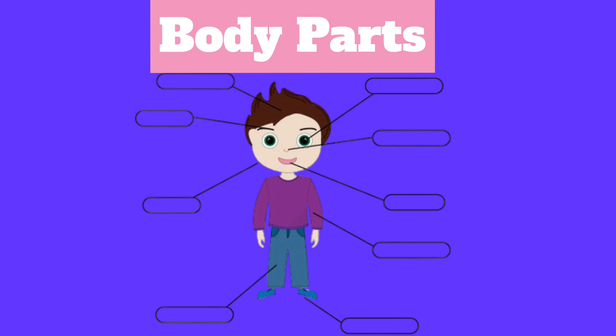Hello kids! In this video, we will learn parts of the body. Are you ready kids? So let's start!